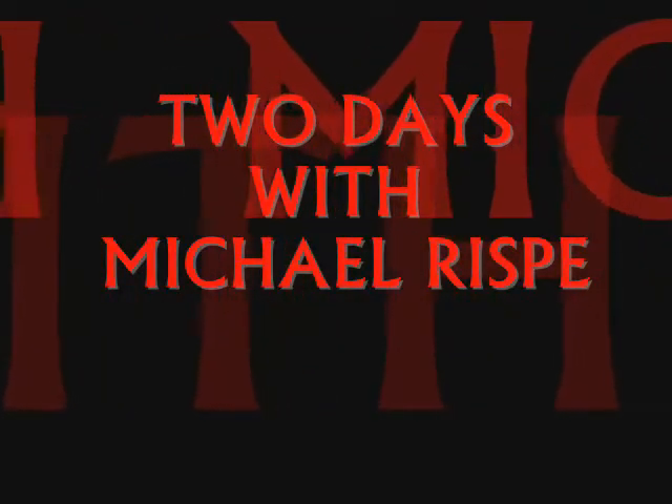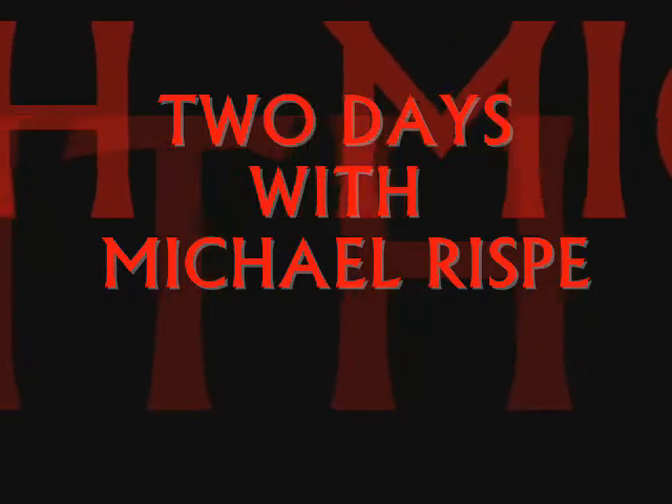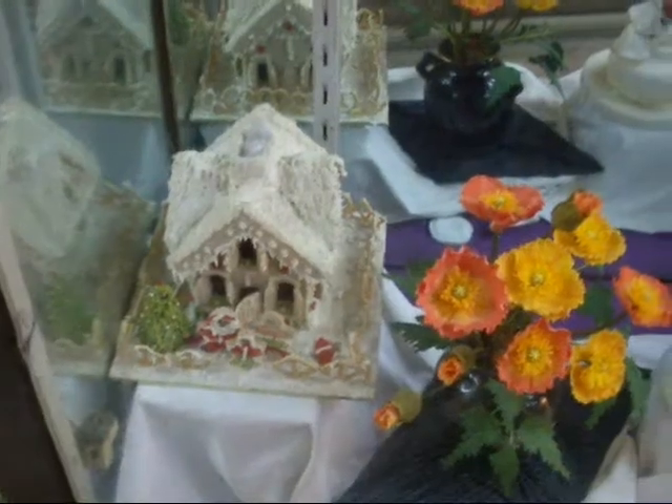This is a little movie that I've made about my two days that I spent with Michel Riesp in Melbourne.